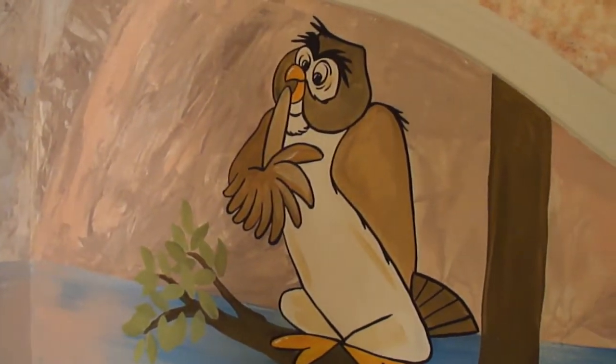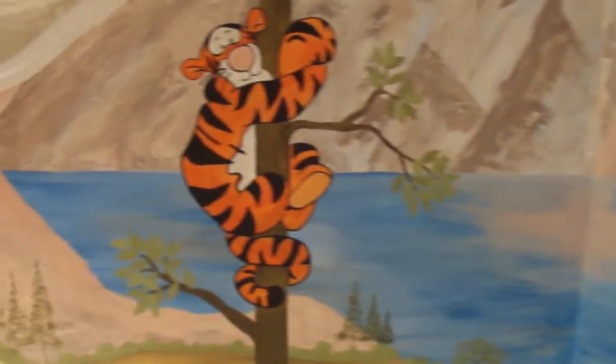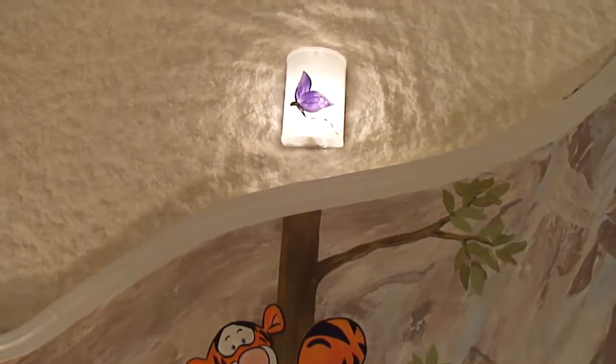And he's saying shh, because it's supposed to be a nice, calm, relaxing environment. Here's Tigger. And then there's a sconce up here, and I added a little butterfly.